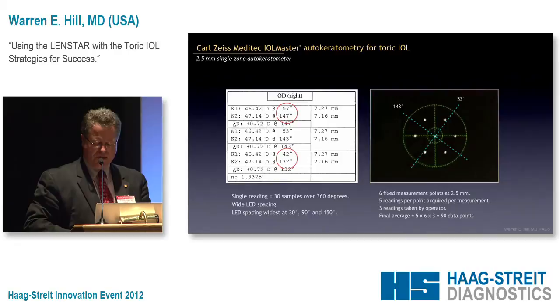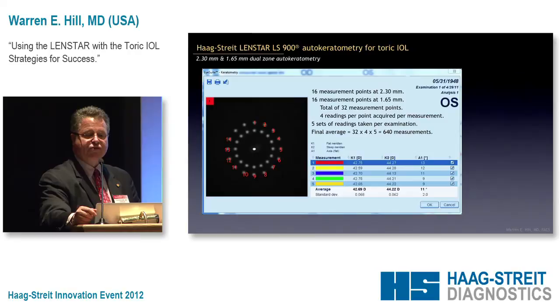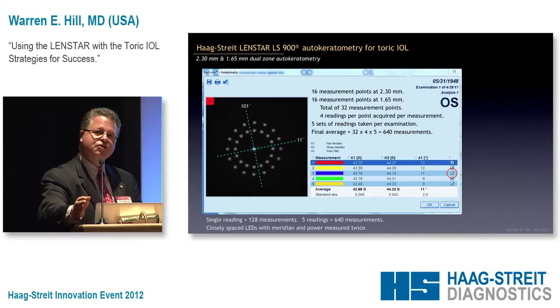Here's the LensStar. You can see just from the reflected image off the case that it has a much higher density of measurements — not only that, but it measures twice. We have one ring of 16 measurements and another ring of 16, that's 32 measurements total. If we look at measurement number three, there's the steep and flat meridians — the measurements are much, much closer. There's almost no iteration that has to be done, and the chance of the steep meridian lining up with the area of measurement is very, very high.